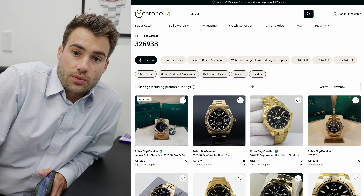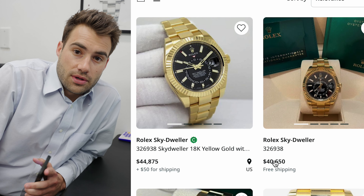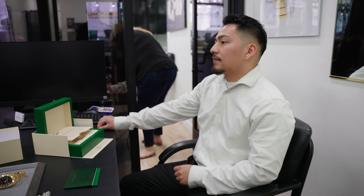The bezel looks okay. It's a nice watch — bought off a jeweler, not directly from Rolex. He brought in the 326938, the yellow gold Sky-Dweller with a black face. There's a small chip on the crystal, so that's going to be a replacement cost.